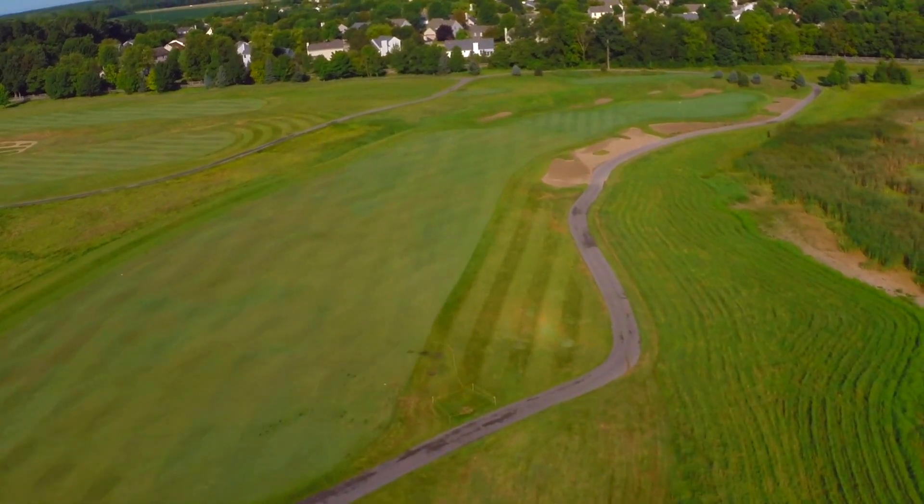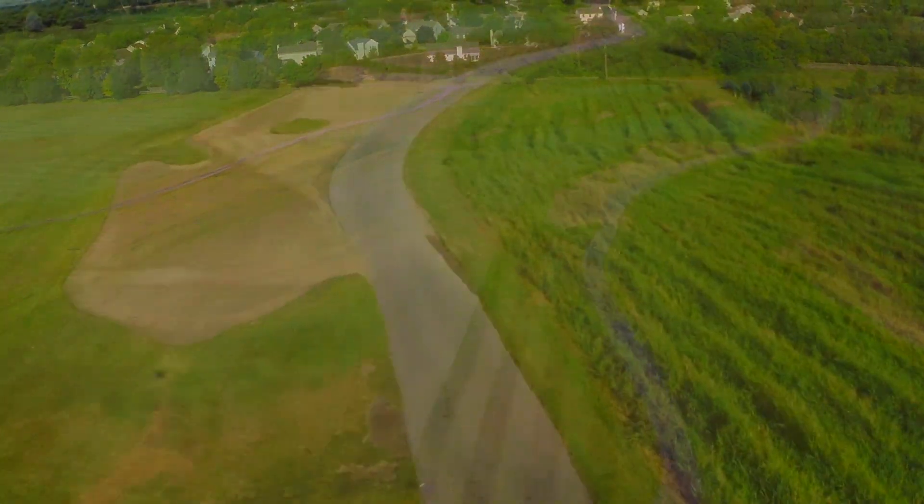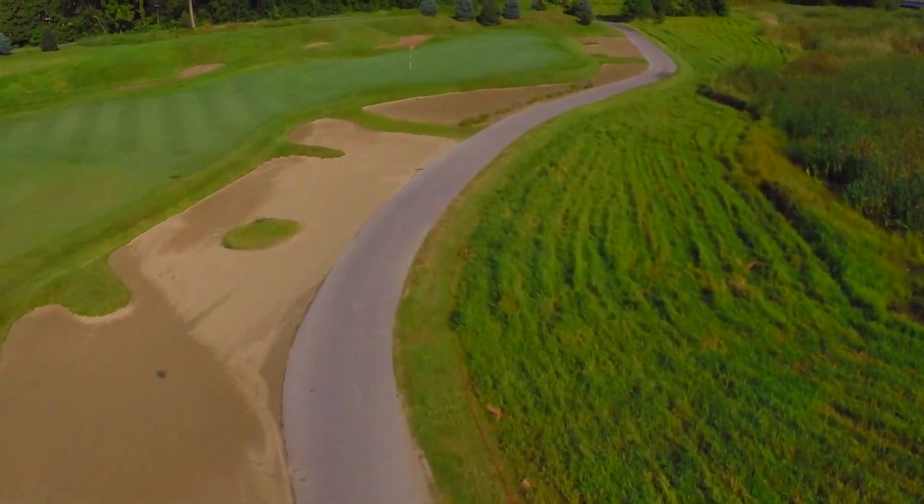Hole number six is the second par five on the front nine of the Pete Dye Design Camping Course, and plays all the way around the celery bog. The championship tee sits at the highest point of the golf course and offers beautiful vistas across the bog.